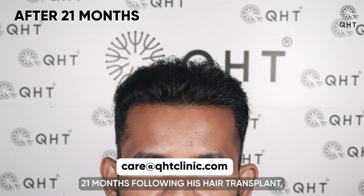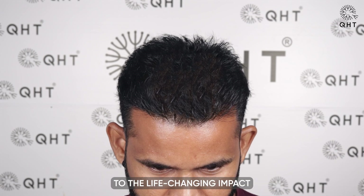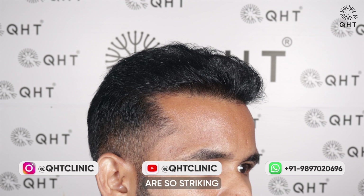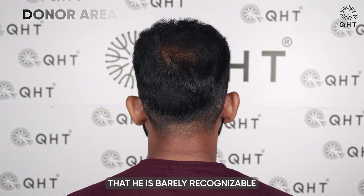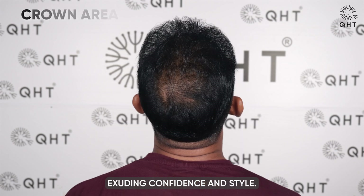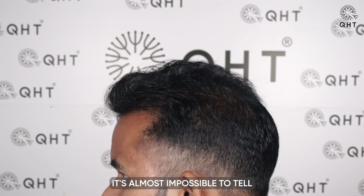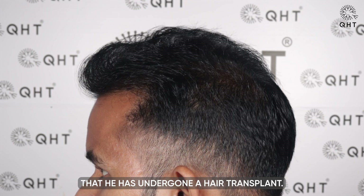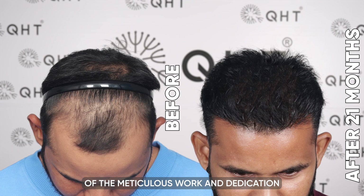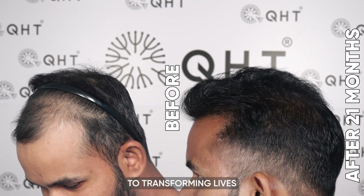21 months following his hair transplant, the transformation our patient has undergone is remarkable — a clear testament to the life-changing impact of the QHT technique. His new hairstyle and overall appearance are so striking that he is barely recognizable from his pre-surgery days. He looks amazing in his new avatar, exuding confidence and style. What's particularly impressive is how natural his hair looks; it's almost impossible to tell that he has undergone a hair transplant. This incredible outcome is a direct result of the meticulous work and dedication of our expert team at QHT Clinic, who are committed to transforming lives with their expertise.